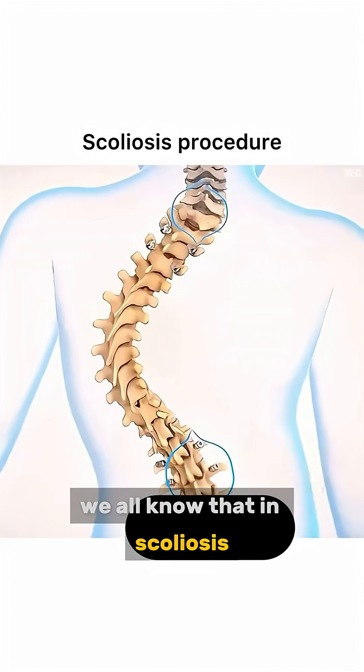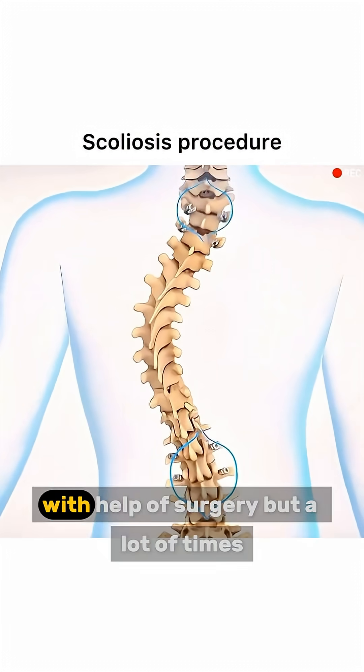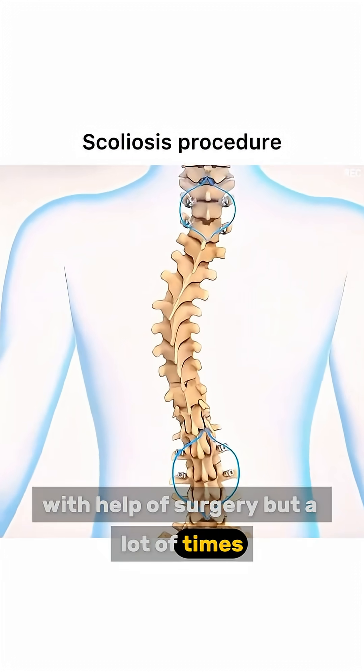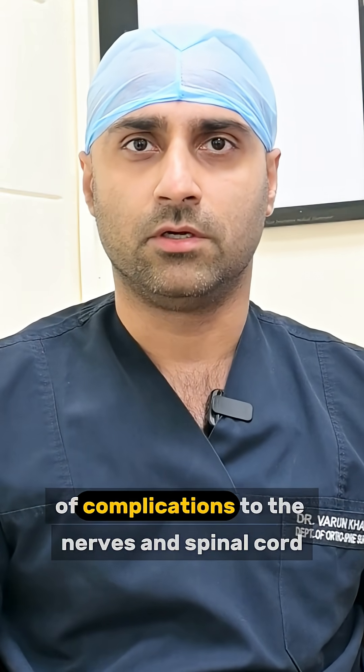We all know that in scoliosis, the curved spine needs correction to a straight spine with the help of surgery. But a lot of times people fear this surgery because of risks of complications to the nerves and spinal cord, and hence the delay.